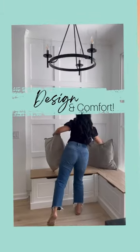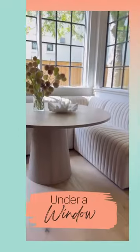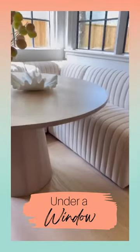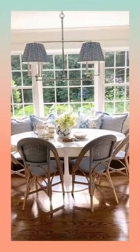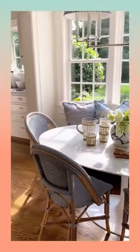A focal wall adds height and texture. Good decisions always include comfort. Decorate intentionally to soak up natural light. Your new breakfast nook just might be your family's favorite spot.